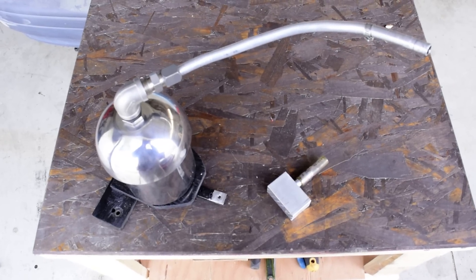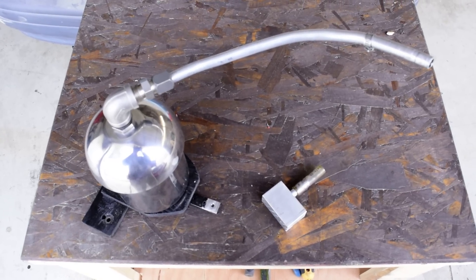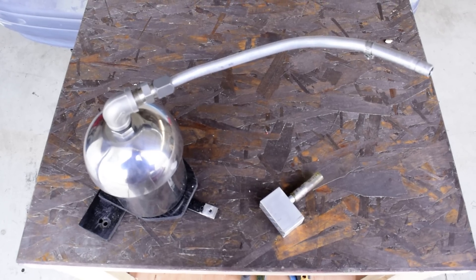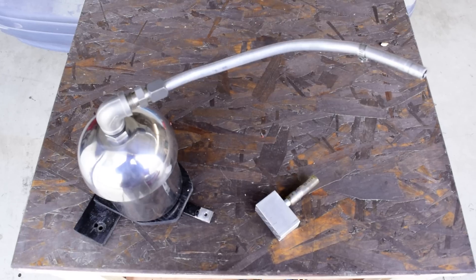I just want to make a quick tutorial explaining why a Joe cell actually adds fuel economy to your engine, and why a conventional hydrogen cell will not add fuel economy to your engine.